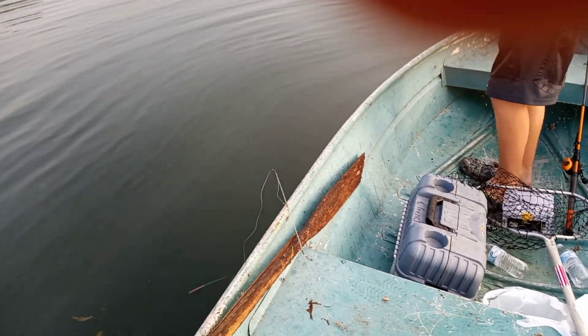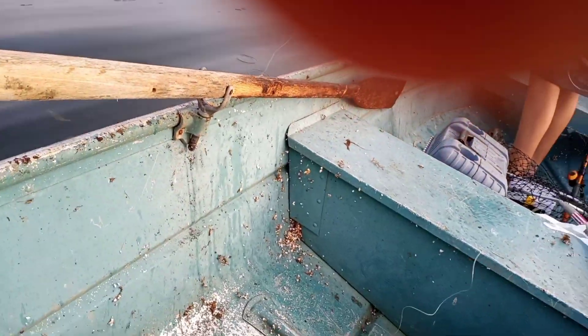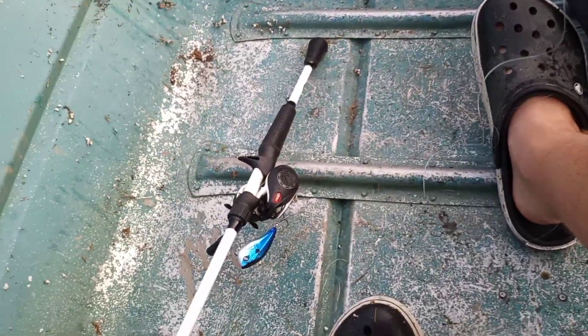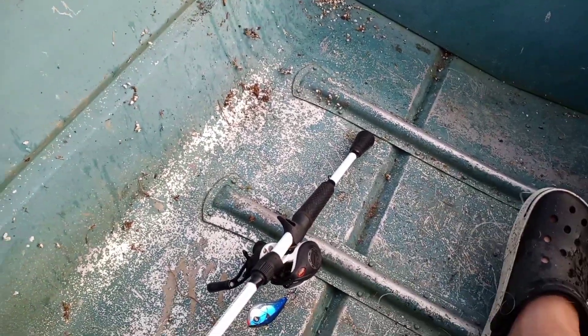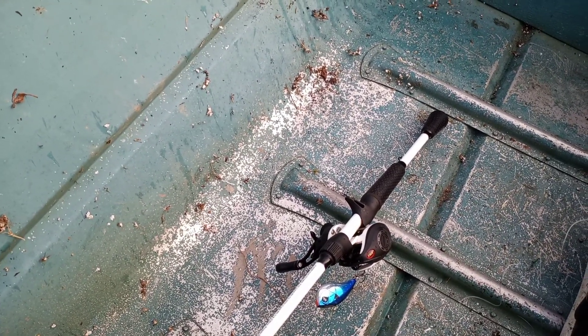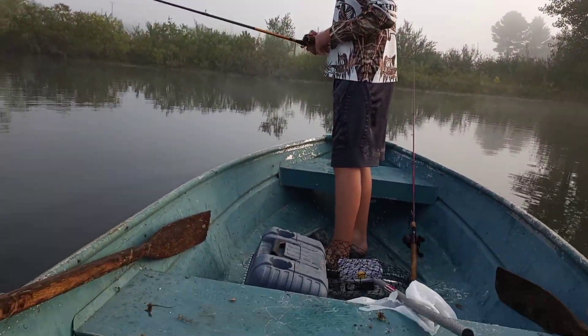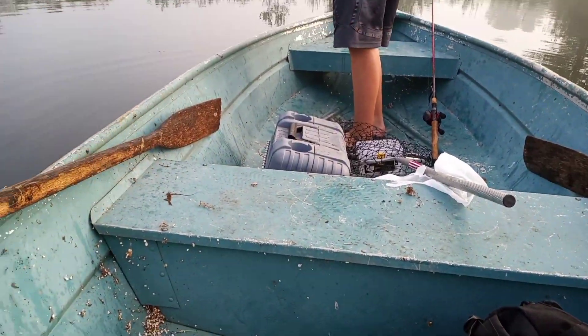And we forgot to mention this in the intro - I've got a bit of a bird's nest here - whoever gets all of the lures done first, or if we both get them done, we just see who catches the most fish today on lures. Okay, we're going to let you guys know if we catch anything else.